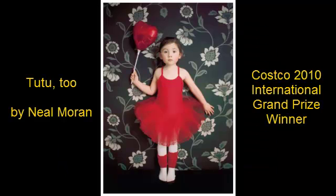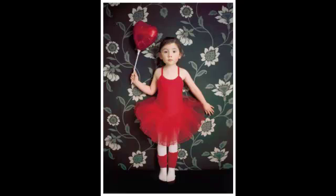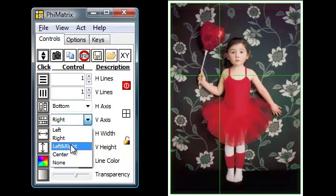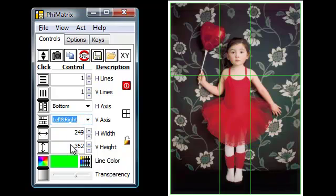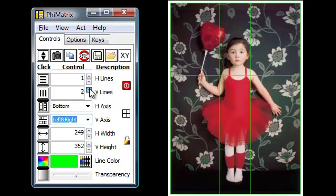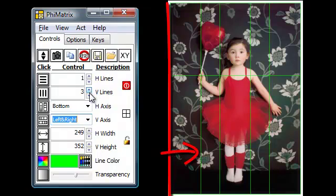The 2010 International Grand Prize winner was '2-2-2' by Neil Moran. Just as a beautiful human face is based on Phi proportions in many of its dimensions, this Grand Prize winning photo does the same. Let's look at how this was done. First, look at how the original photo was cropped to this final version. The vertical lines of the width of the girl's body are at the first Phi lines of the width of the photo, and the width of her dress is at the second Phi line of the width of the photo.